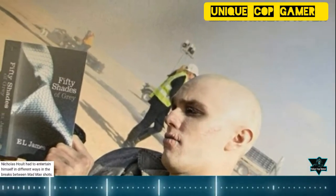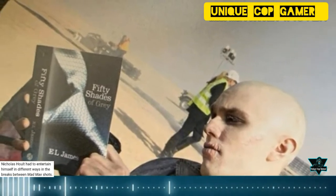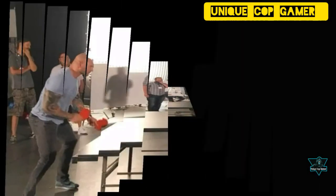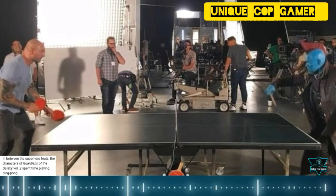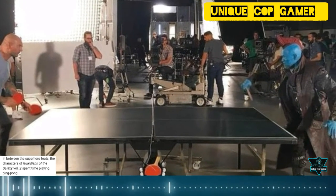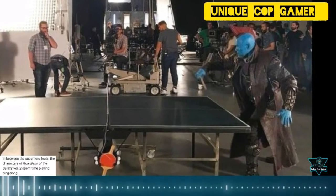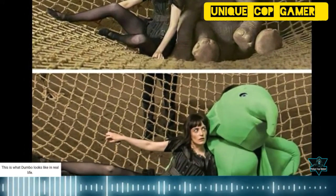Nicholas Hoult had to entertain himself in different ways during the breaks between Mad Max shots. In between superhero feats, the characters of Guardians of the Galaxy Volume 2 spent time playing ping pong. This is what a dumbbell looks like in real life.